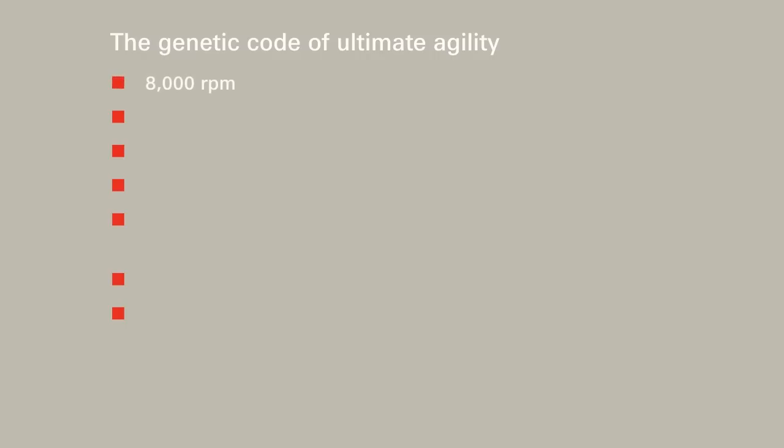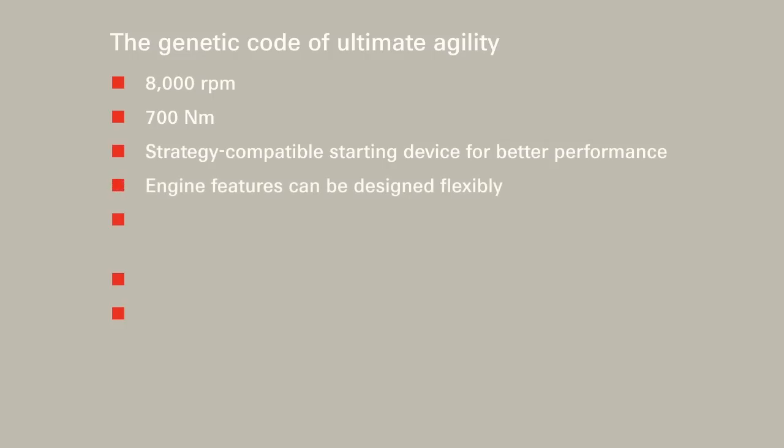Its high-speed capacity of up to 8,000 revolutions per minute. An input torque of maximum 700 Nm. A strategy-compatible starting device that allows for variable starting characteristics, from comfort start to race start. The optimal adaption to designated engine characteristics can be designed absolutely independently. Every driving mode is possible, from manual to comfort and sport, right up to the Supersports driving mode.